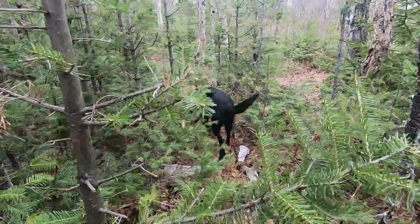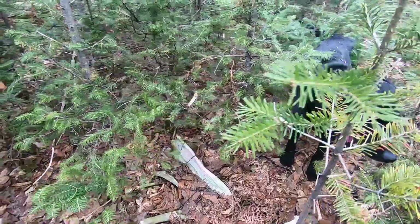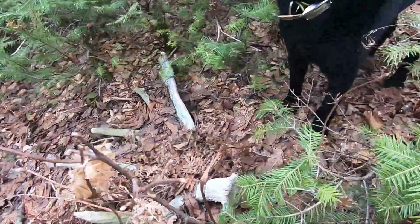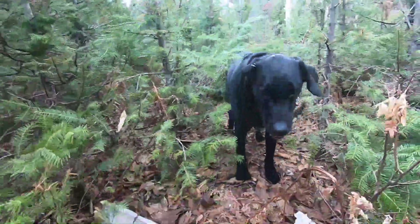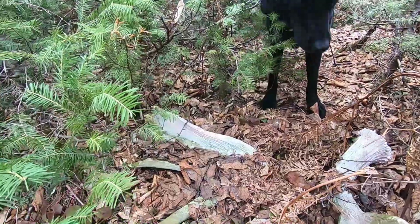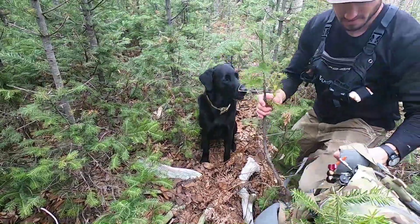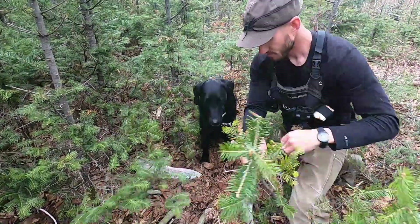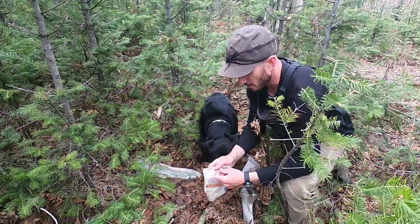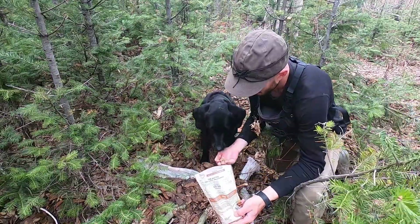What is it? What do you got, Gracie? Oh, good girl — wow, it's a big one! That's a big antler. Wow, man, that's a tank. Good girl, Gracie. Look at the base on that — good girl. If that was brown we'd be freaking out. Good girl, Gracie — nice find, awesome.